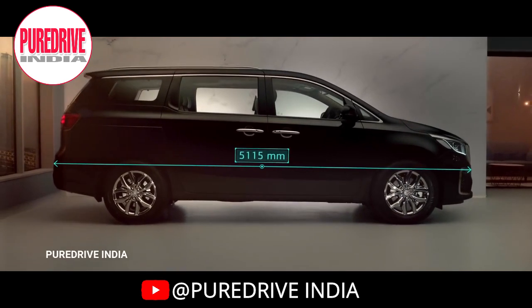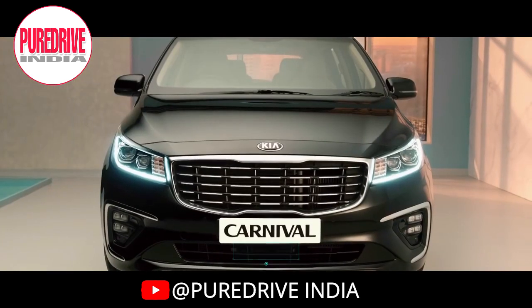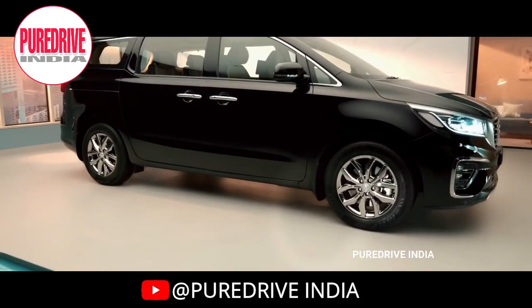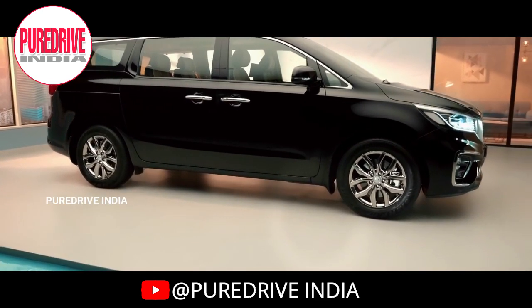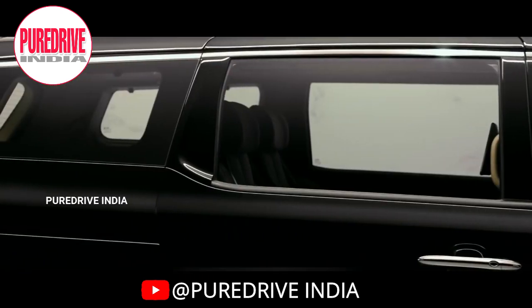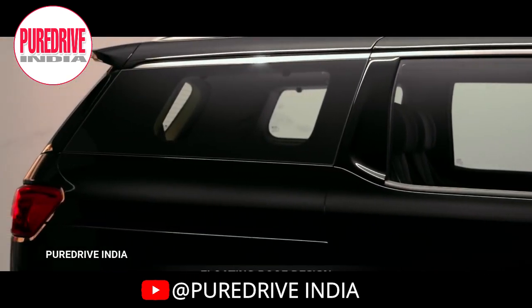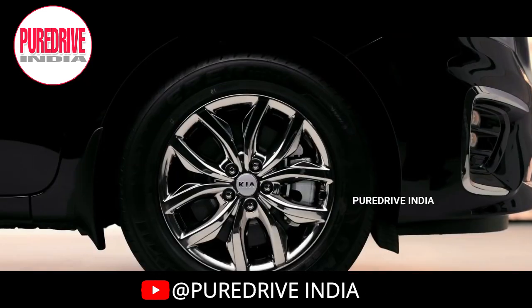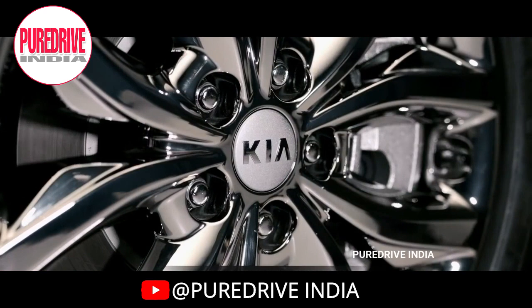Dimension-wise, the Kia Carnival is 5.1 metres long, 1.9 metres wide, and 1.7 metres in height. The side view of the Carnival looks stunning. It has a floating roof design and a large glass area which makes the cabin airy. The door handles and window trims are in chrome finish, and the Carnival rides on 18-inch alloy wheels.